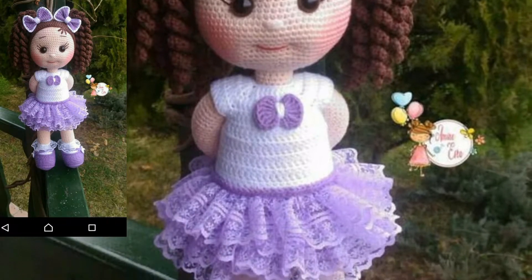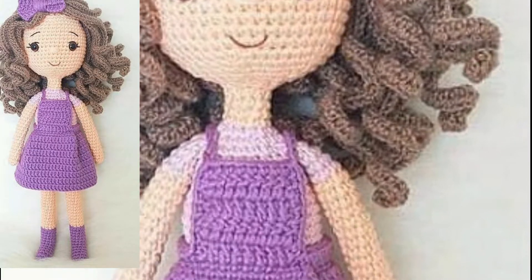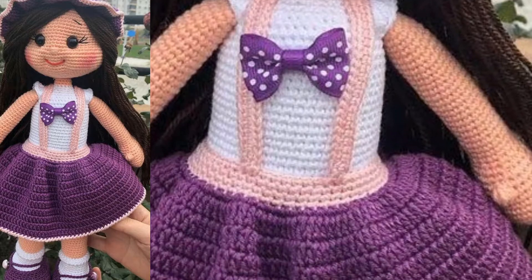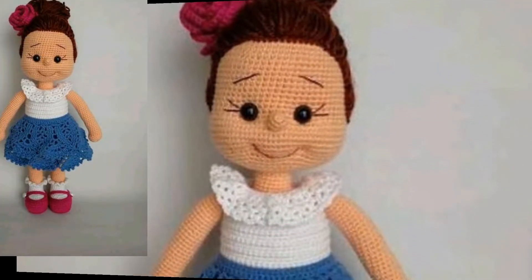If you are looking for a perfect gift for a boy or a girl, or maybe you want a new doll, you can make a crochet doll for them. Each of these crochet doll patterns can be made in different colors and customized with a beautiful outfit.